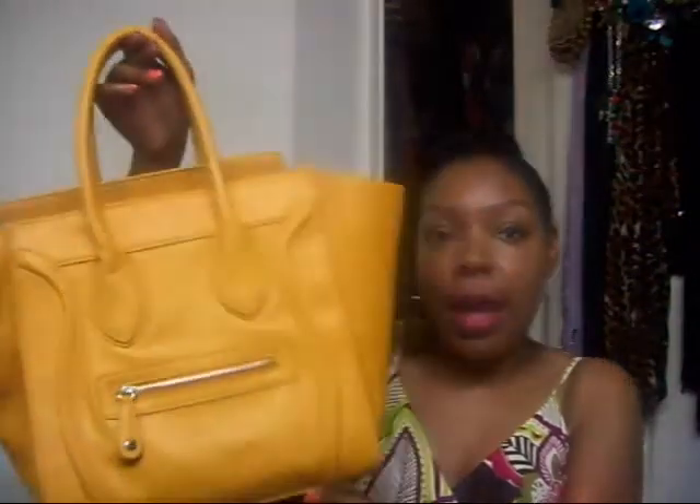And then my go-to bag — I know this bag is a yellow color, but I've really been reaching for it a lot for the month of June. I don't know, I just love it. It's the Celine inspired bag and it's just a really great shape — not too big, not too small. I haven't really been wanting to switch my stuff from bag to bag, so I've just really been carrying this bag a lot for the month of June.